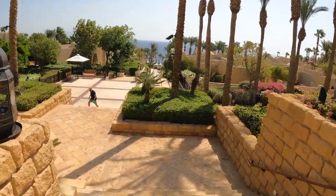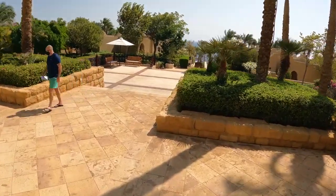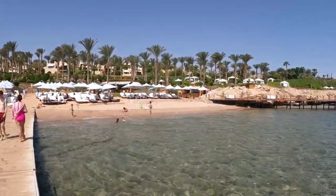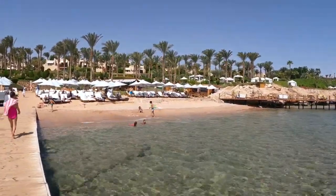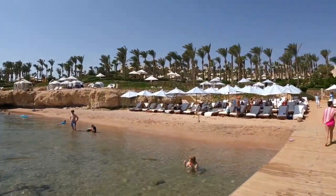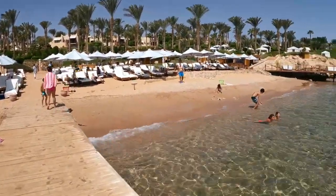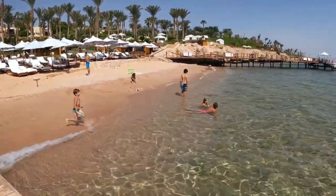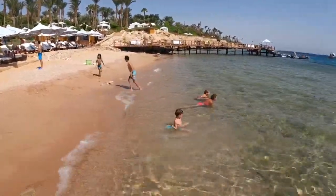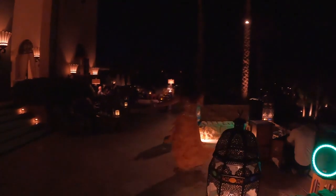Situated in the heart of Sharm El Sheikh, Four Seasons Resort occupies a prime position along the picturesque Red Sea shoreline. This coveted location grants guests easy access to a wealth of attractions, including the vibrant Nama Bay and the pristine Sharm El Maya Bay, known for its superb snorkeling and scuba diving opportunities. Additionally, the resort provides convenient proximity to historical landmarks such as Mount Sinai and St. Catherine's Monastery, offering awe-inspiring views and cultural exploration.